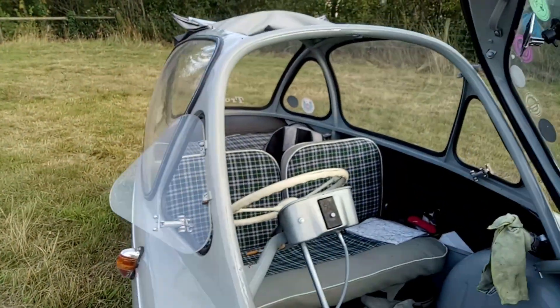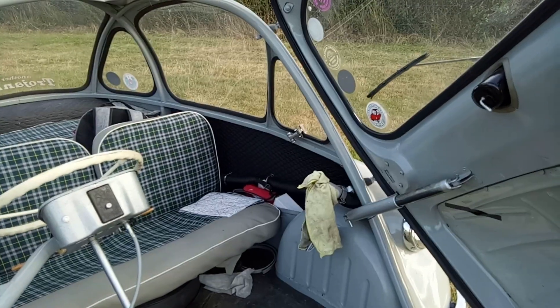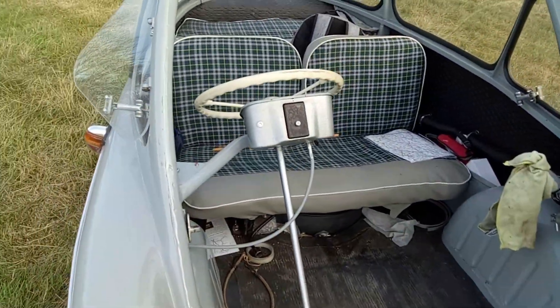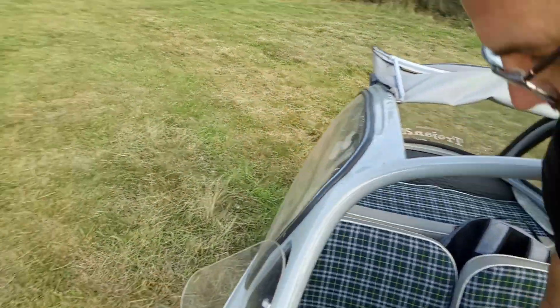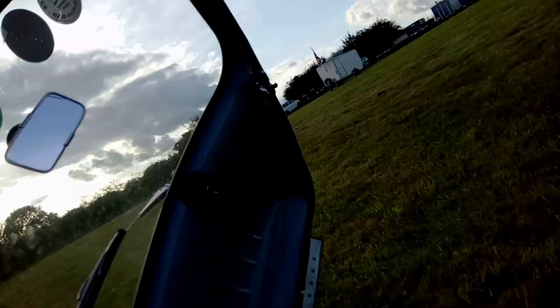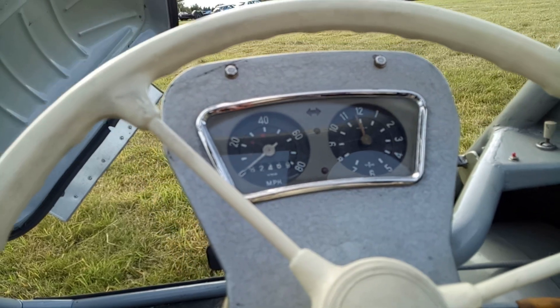The front door lifts up on a big hydraulic strut, so you can pull it back down again. Here are the pedals and the controls. Clambering aboard is best done by just sort of standing in it and then sitting down. I shall hop across into the driver's seat.